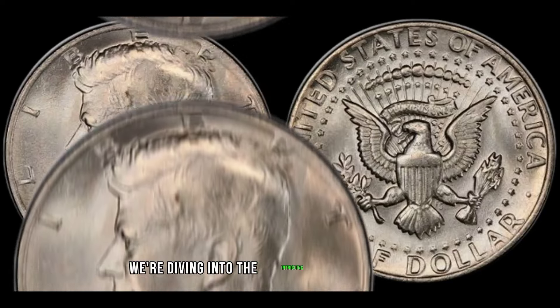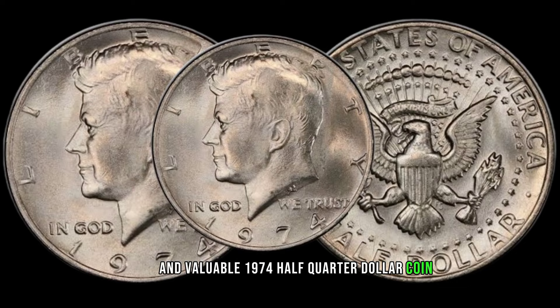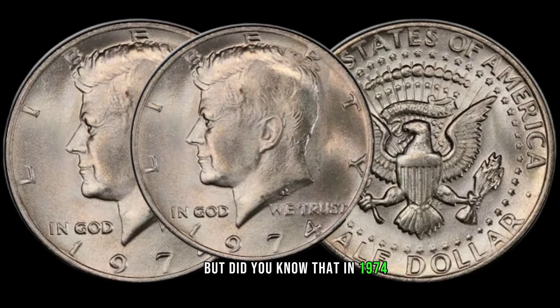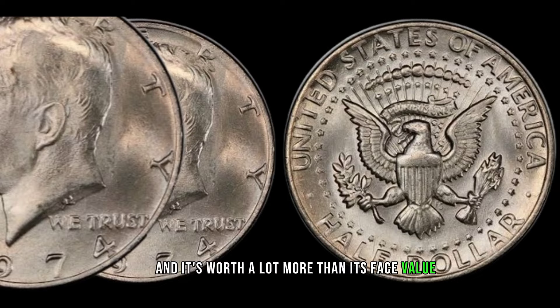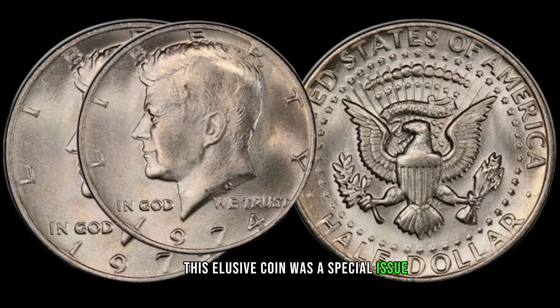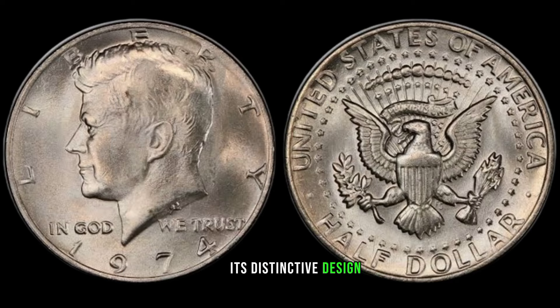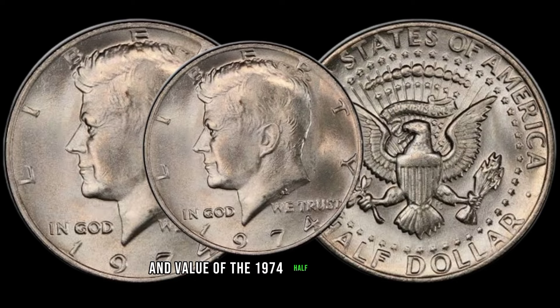We're diving into the intriguing world of numismatics to explore the rare and valuable 1974 half-quarter dollar coin. You may be familiar with the standard quarter dollar, but in 1974 a unique half-quarter dollar coin was minted, and it's worth a lot more than its face value. This elusive coin was a special issue, produced in limited quantities, making it highly sought after by collectors worldwide. Joining us today is Asu, a renowned numismatist, to shed some light on the fascinating history and value of this coin.